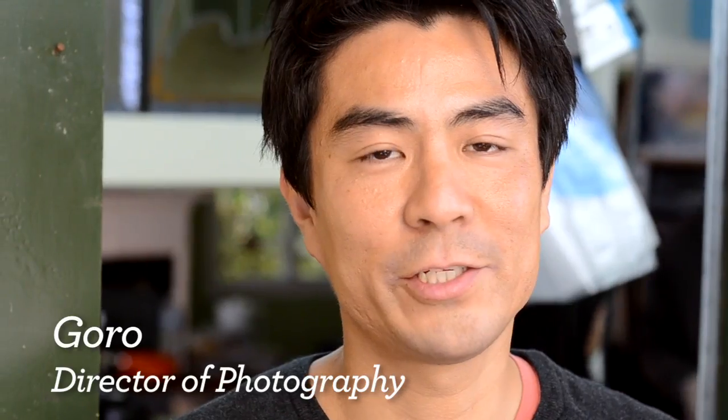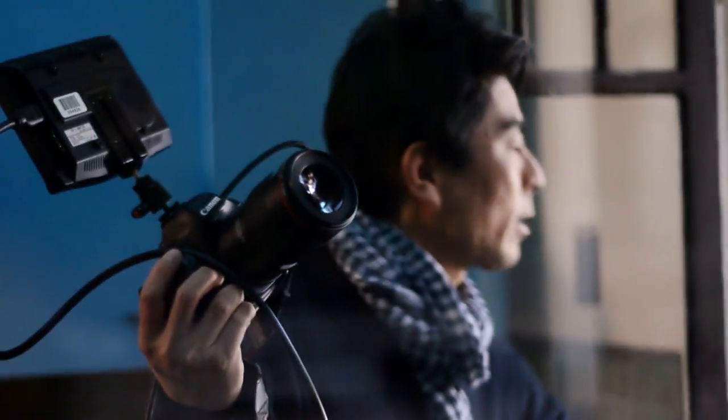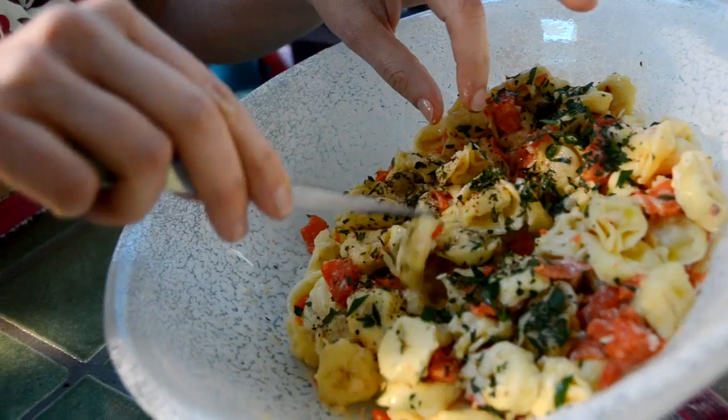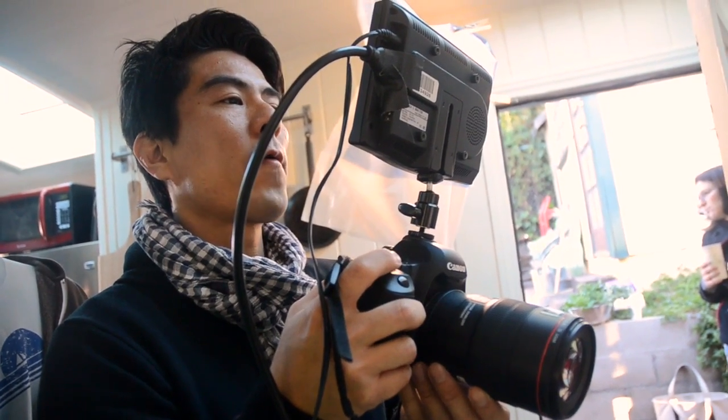I'm the main shooter — the DP. We shoot with two cameras, the Canon 5D and the 7D. They're great cameras. You're able to use different lenses and get really shallow depth of field, and they get really good color. They're just great cameras.